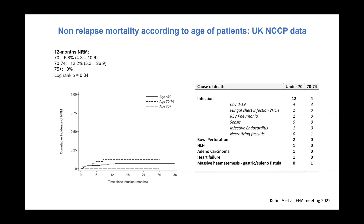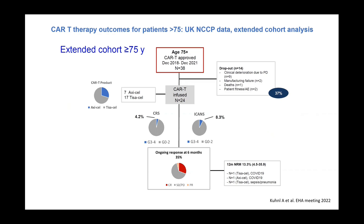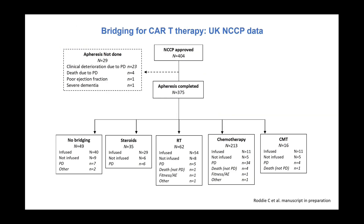An extended dataset with cutoff December 2021 specifically examined patients over 75 — 38 patients in that age group, with only 24 proceeding to infusion, representing a 35-40 percent drop-off. There is a signal of increased ICANS, especially grade 3 ICANS at 8.3 percent, which given that a majority of these patients receive tisa-cel may suggest an age-driven phenomenon with slightly more ICANS than expected.